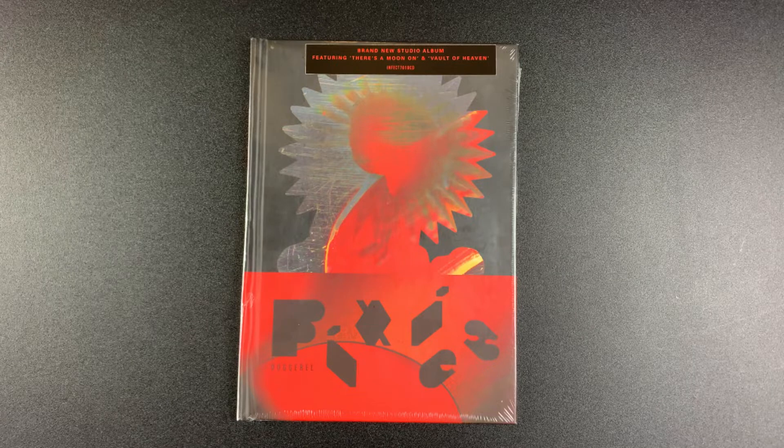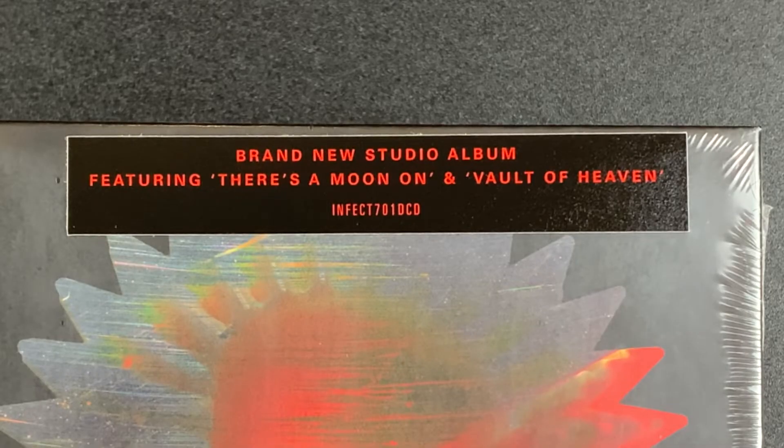The book style packaging is very similar to the deluxe edition of their 2019 album, but not as visually creative once you look inside. I'll show you that in a moment.